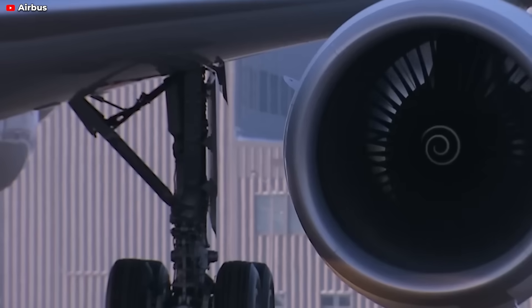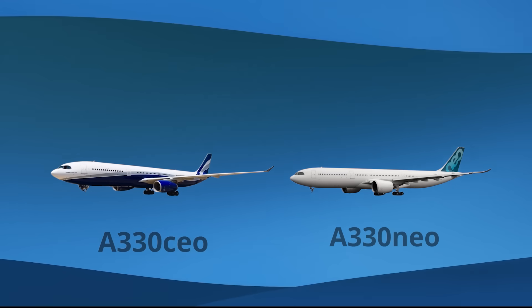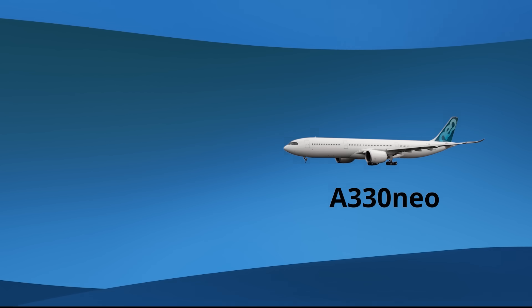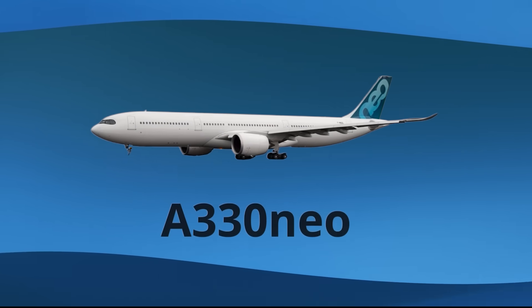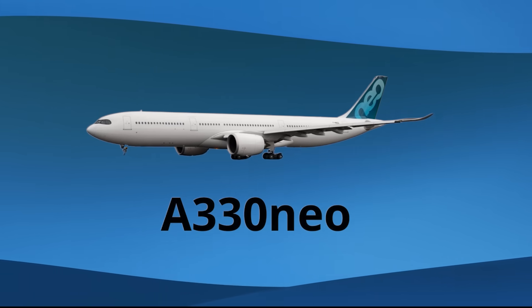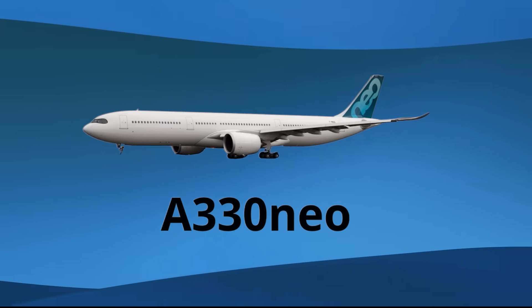Moreover, these tire improvements are not solely about cost efficiency and maintenance reduction. They also enhance the A330neo's performance over the A330CEO. The A330neo now touts heightened efficiency, akin to moving from an outdated, inefficient vehicle to a sleek, modern, fuel-efficient model.